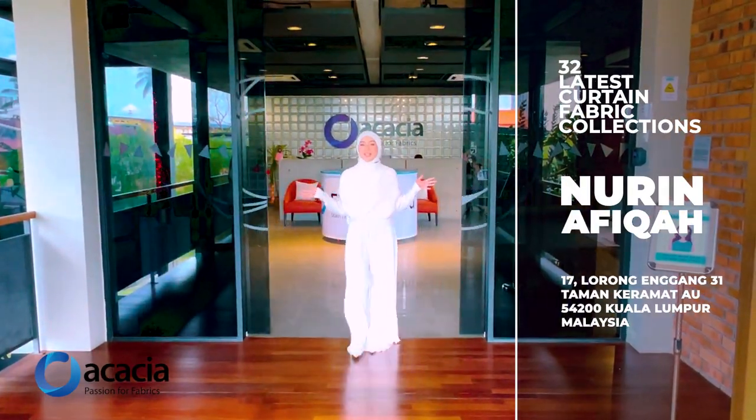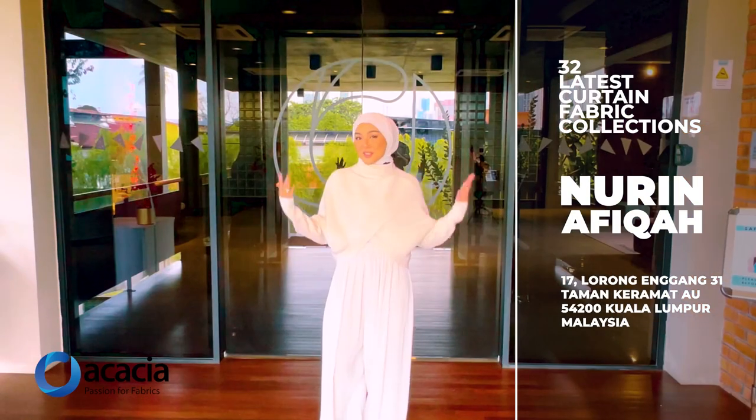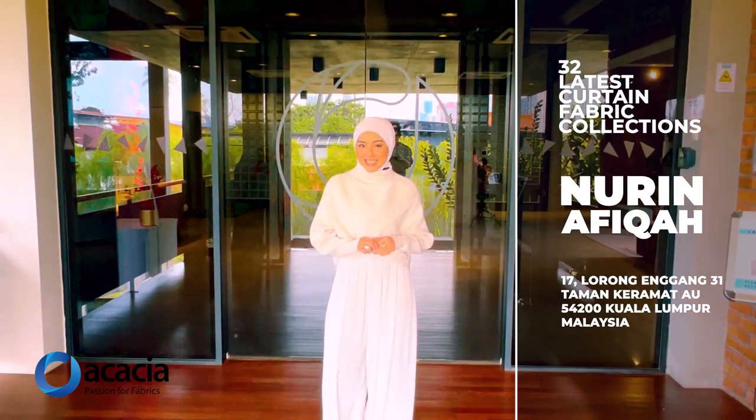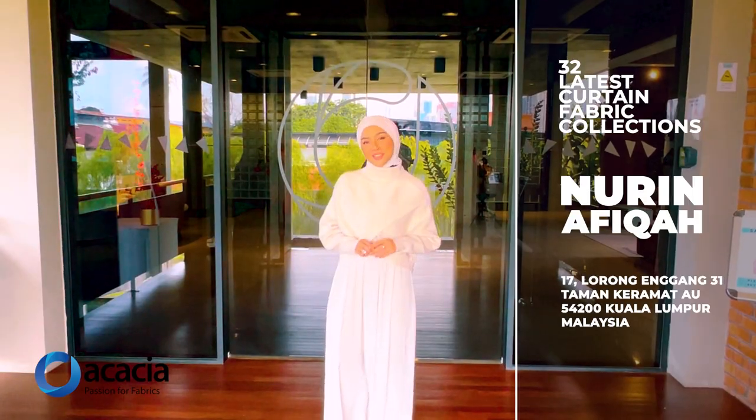Hi guys, welcome to Acacia Gallery. So today, I'll be sharing with you guys Acacia 32's latest curtain collection 2023. Let's go!